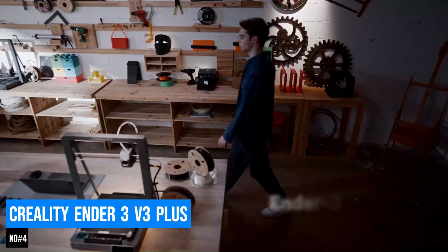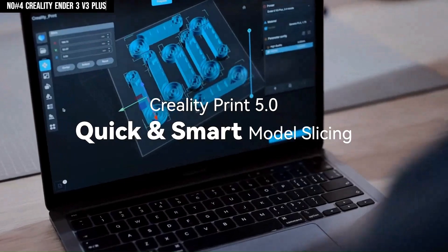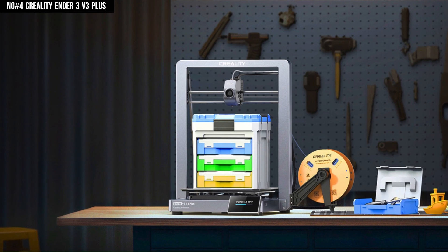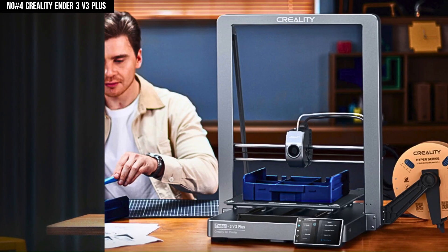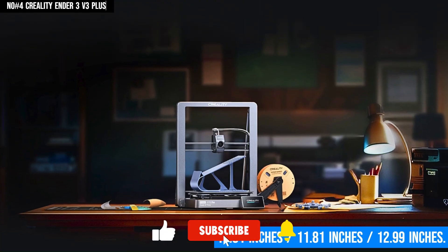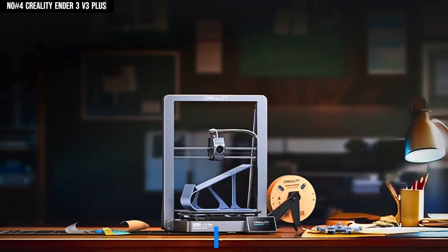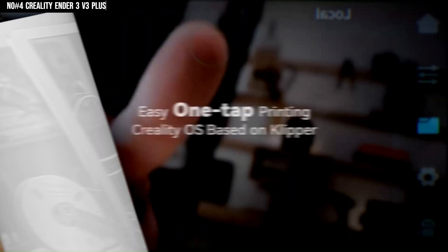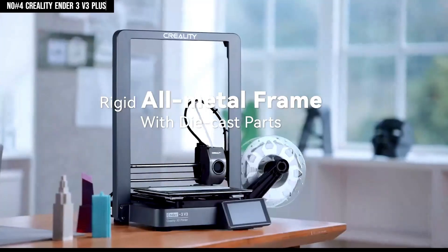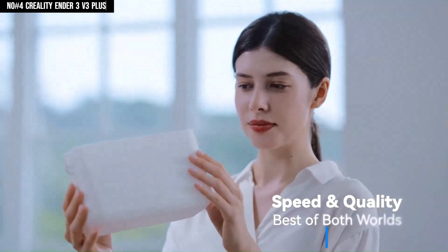Number 4: Creality Ender 3 V3 Plus. The official Creality Ender 3 V3 Plus offers an unrivaled three-dimensional printing experience. Engineered as a powerful beast in 2024 for all creators, it is equipped with a vast building area measuring 11.81 x 11.81 x 12.99 inches, to allow for large-scale projects without a hitch. It features printing speeds of up to 600 millimeters per second, taking the production time down significantly, and intelligent automated bed leveling for error-free precision in every layer.